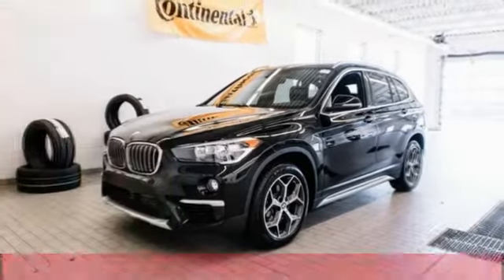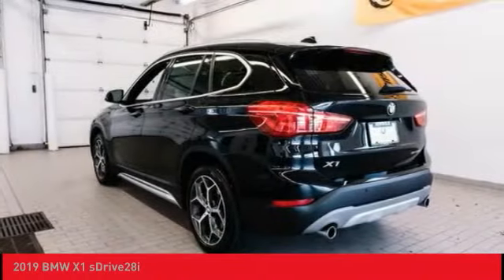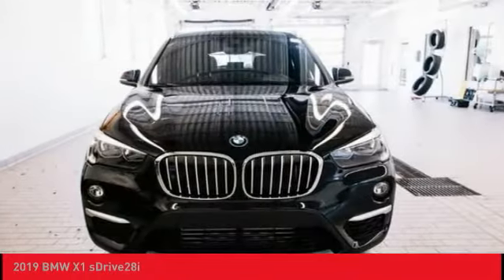We are pleased to show you the 2019 X1. Based on the BMW 3 Series, the X1 is a compact crossover SUV.